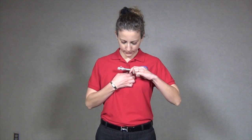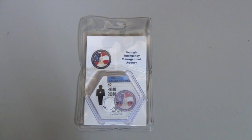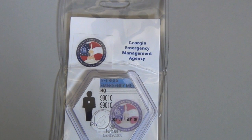Clip the self-reading dosimeter and TLD dosimeter to the outside of your outermost garment about chest high. The TLD is a device used for a permanent record of your dose. It cannot be read by you in the field — it must be sent to a laboratory to be read.